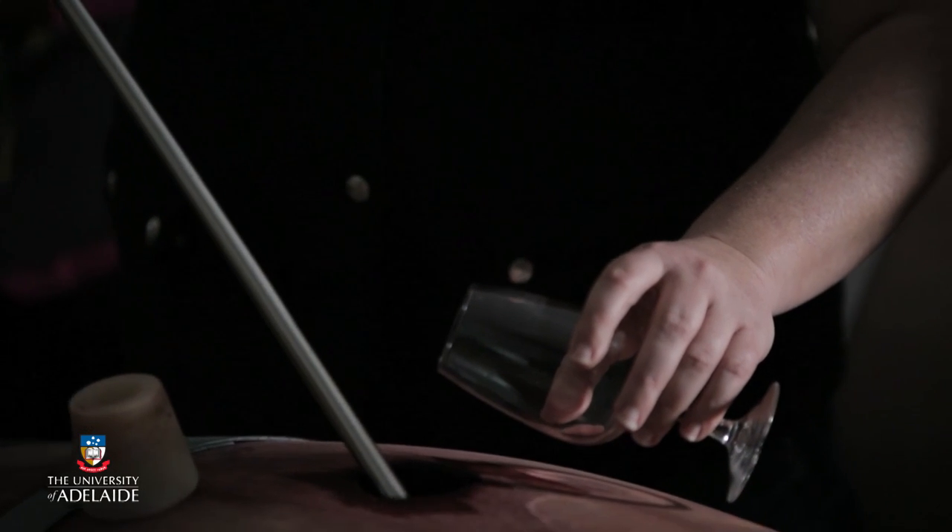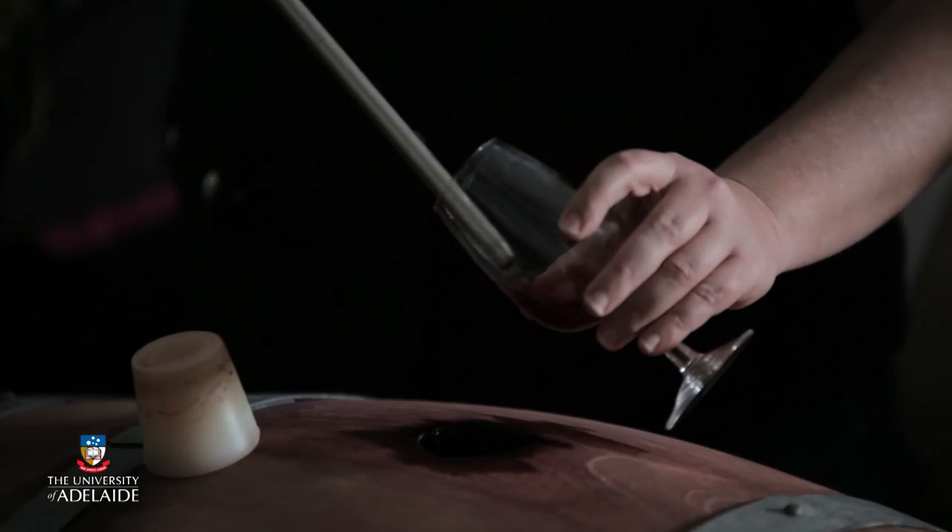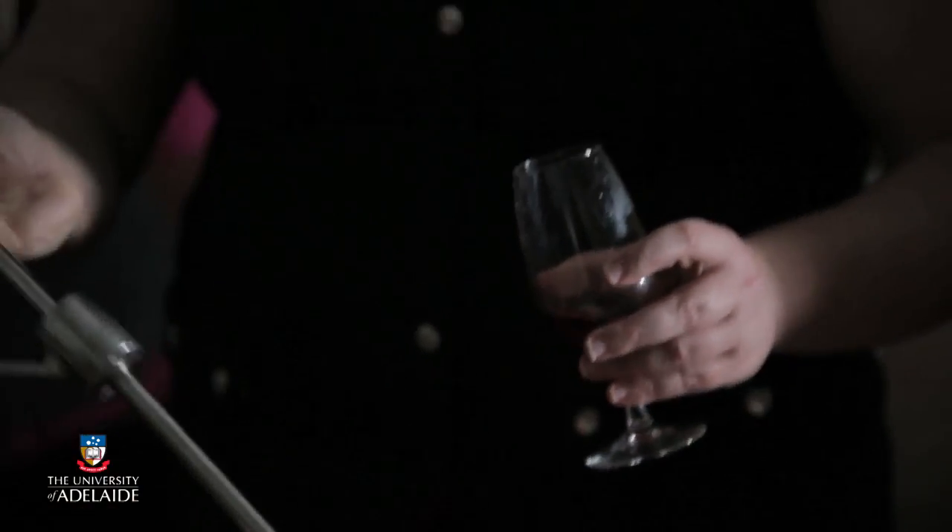The decision to bottle a wine should be made with the confidence that the process of putting the wine into a package will not materially affect the wine. There must also be a clear understanding that once bottled, there is little or nothing that can be done to change or adjust the wine if the bottled product is unsatisfactory. The preparation of wine for bottling will vary according to the wine type, style and the price point, and the parameters used should be based on the rules of sound winemaking.